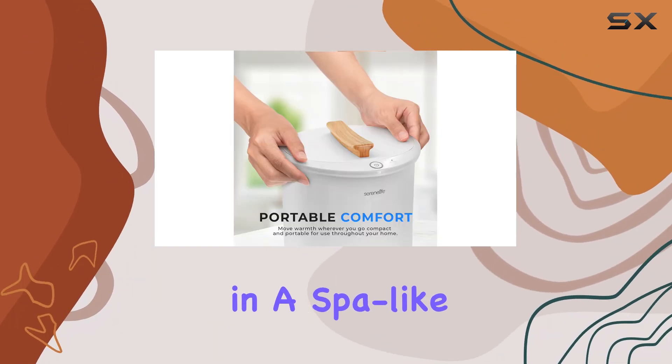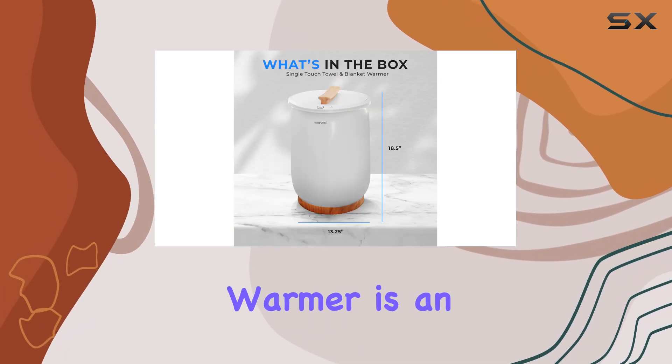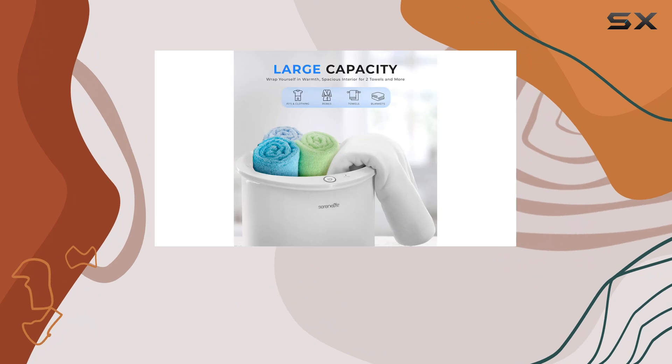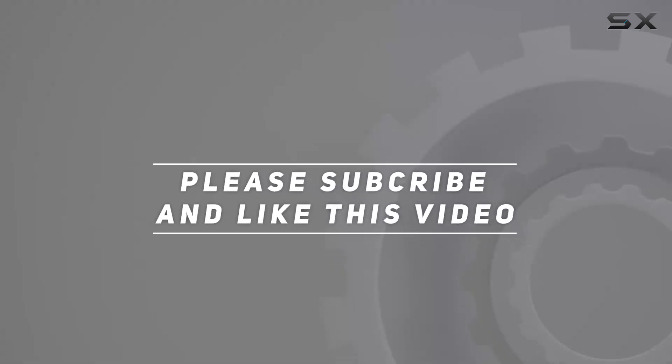Overall, the Serene Life bucket towel warmer is an investment in comfort that you won't regret. Check out the video description for an updated price, and thank you for watching.